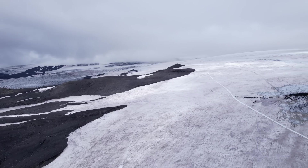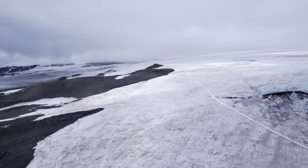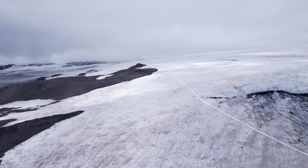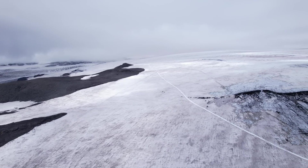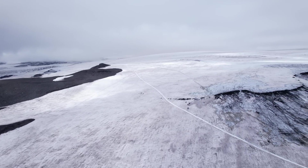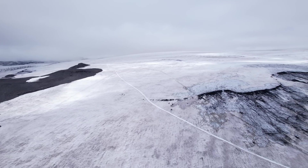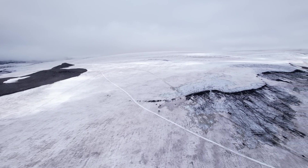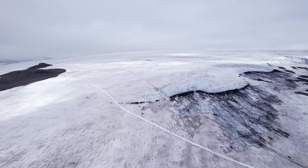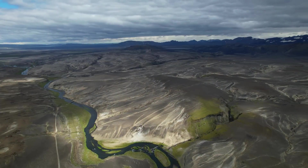We might even see an eruption outside the caldera again — those are of course just speculations. It is telling that the English Wikipedia page is quite comprehensive with numerous links to articles, whereas the Icelandic page about the same eruption makes it look like a rather insignificant part of geological history. An expert abroad noted that events of this scale have always been and will always be part of Iceland's history — a good reminder for all who live here. The good news is that statistics suggest we may have 100 to 200 more years to wait.